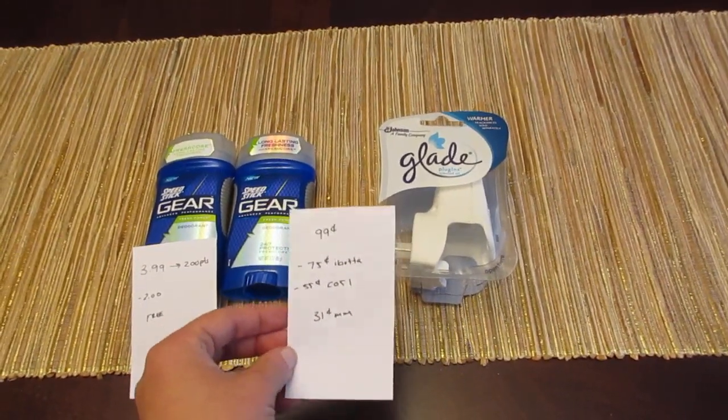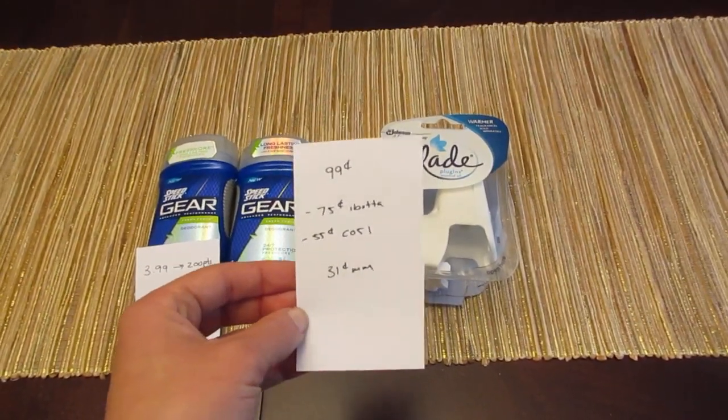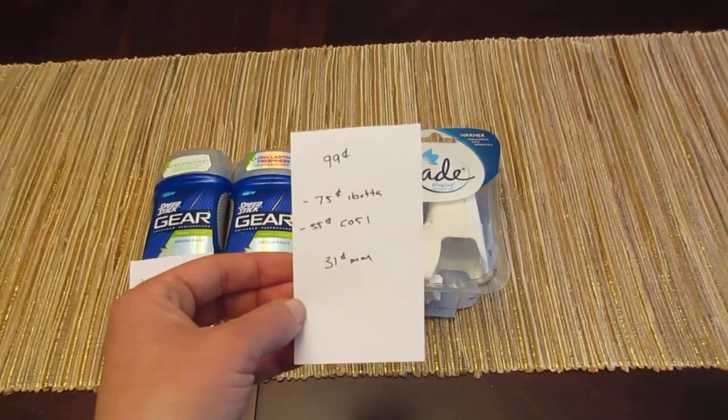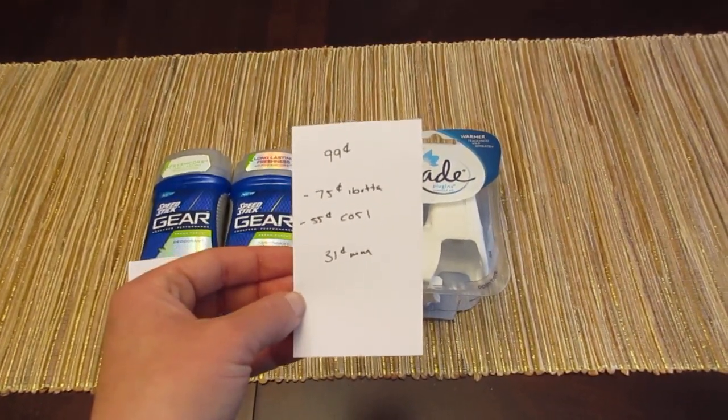The other deal is on the Glade Plugins. They're $0.99, and there's a $0.75 Ibotta rebate and a $0.55 Checkout 51 rebate. So it's a $0.31 moneymaker.